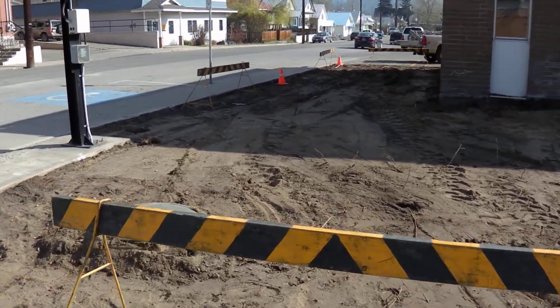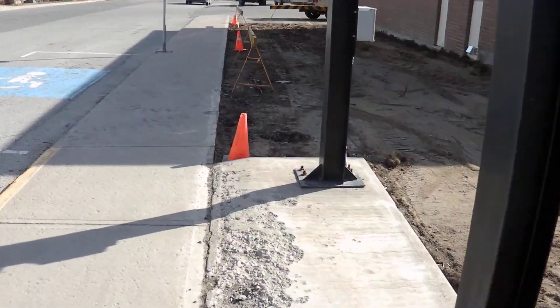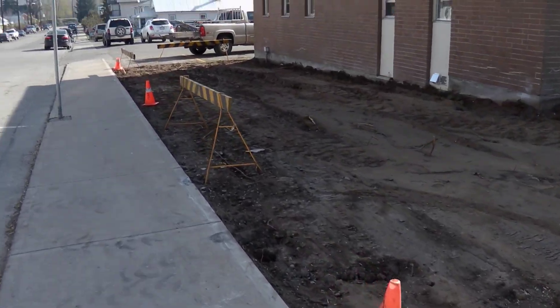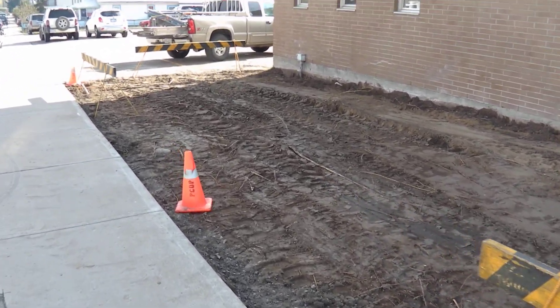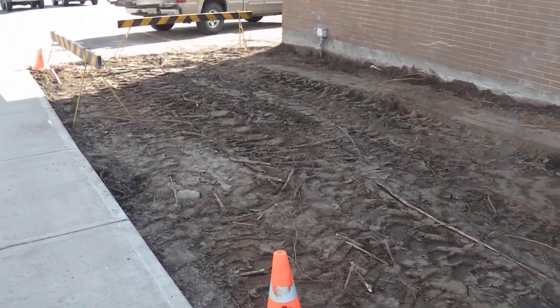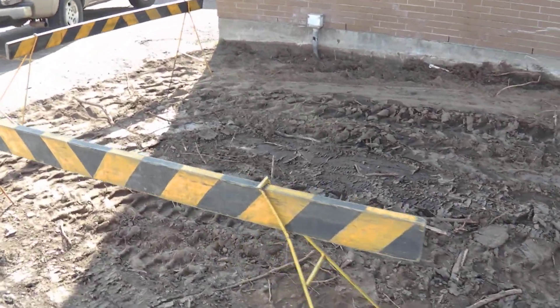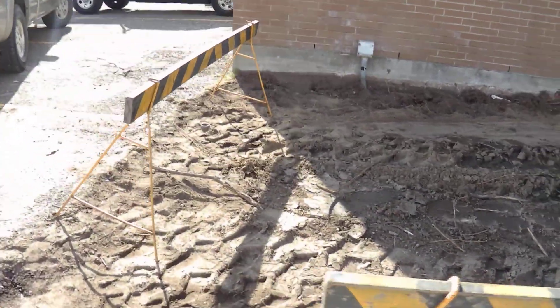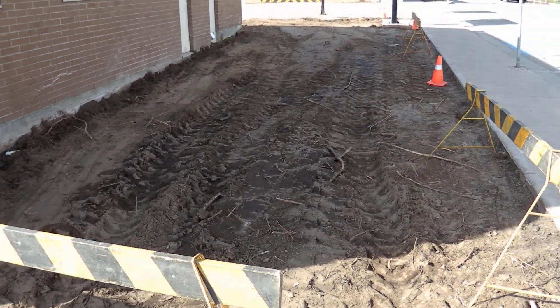Along the side of this building there is a plan to install some picnic tables right in this area, making it inviting for tourists who pull off the highway and into downtown Princeton to check out what's going on. They'll have an opportunity to sit and visit and maybe have themselves a little picnic.